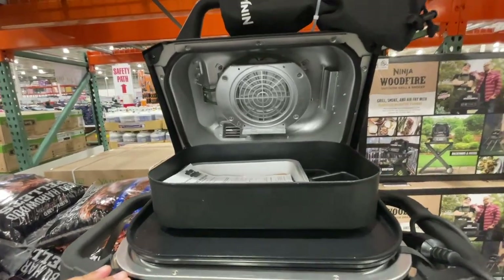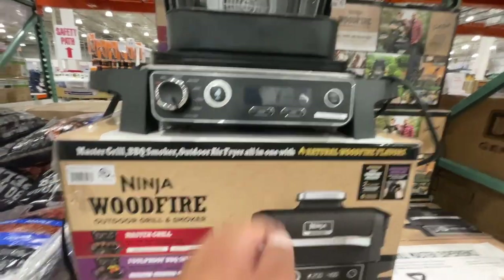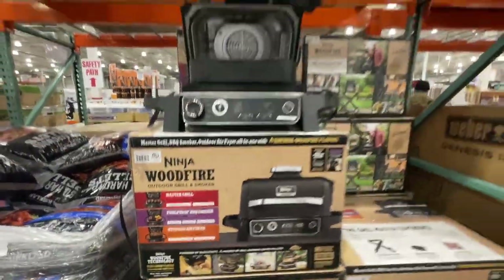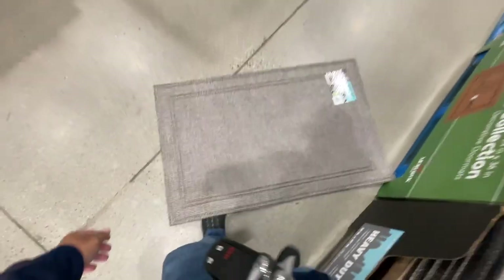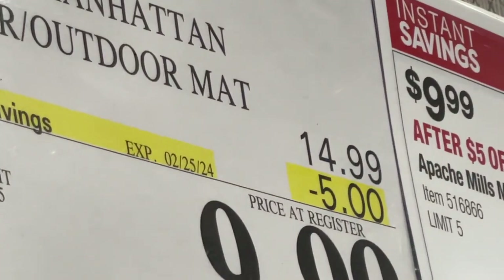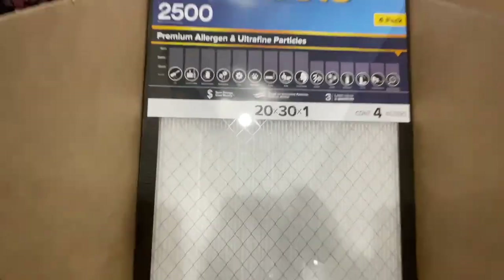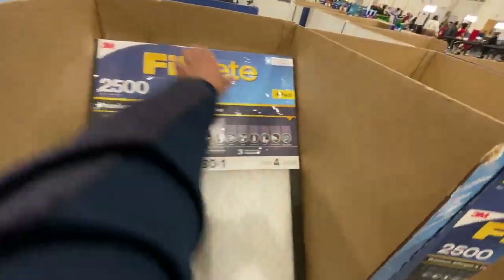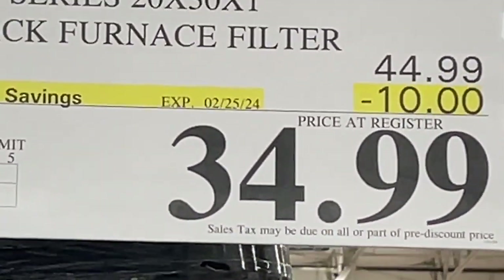This is the Ninja Woodfire Outdoor Grill and Smoker — this is what it looks like, and it's on sale till February 11. These mats are on sale too — this one is $10. And check this out: a four-pack 20 by 30 by one — four for $35 till February 25.